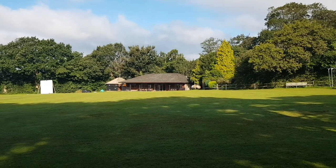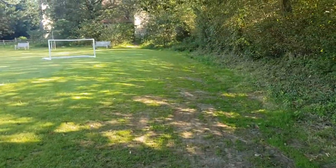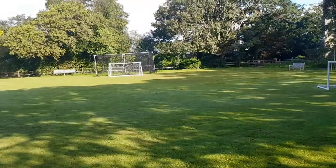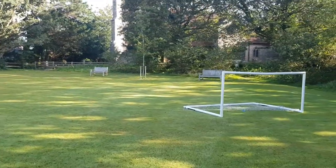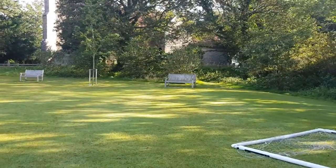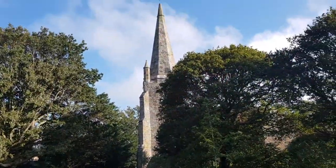There's no game on at the moment, but that's the clubhouse and some football goals, which is always going to make me happy, and the most delightful church as well. There are a couple of benches there for folk to sit on — you can just see the church behind and here's the spire.